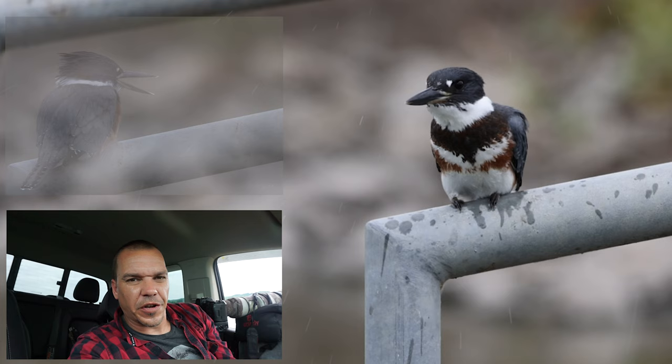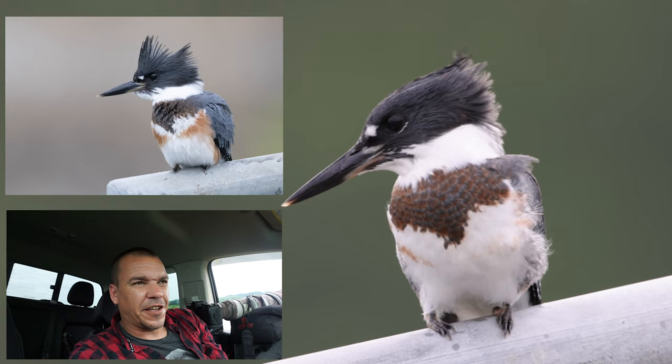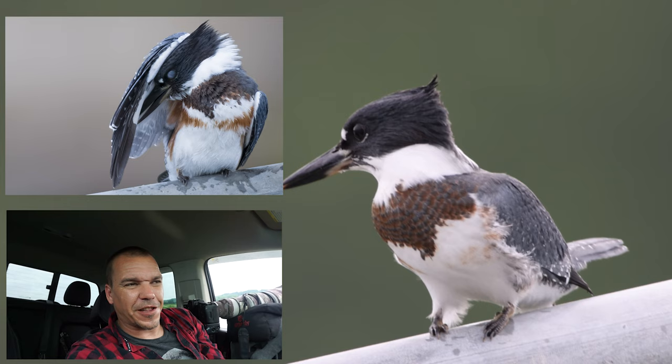I wanted to show you where I'm getting all my kingfisher photos. We've got a group of four adolescent kingfishers, probably just hatched this year. They're a little smaller and they're eating a lot more than what's normal for a kingfisher, so from that I've deduced that they're growing.